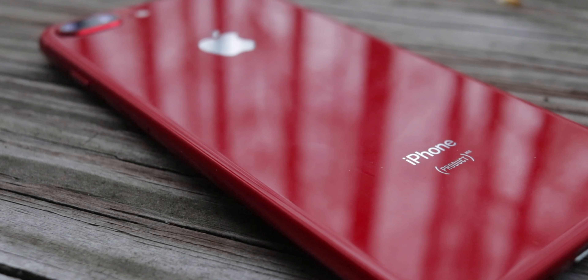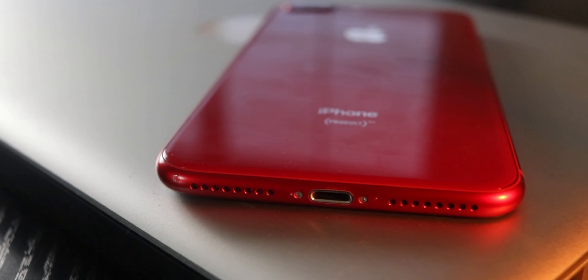It does come with 64 gigs of storage or 256, and it comes in multiple colors. The price point today — I checked Amazon, eBay, Facebook Marketplace, Craigslist — anywhere between two to four hundred dollars you're going to find a really good deal. I have the Product Red, but it also comes in black, silver, and gold. With the iPhone SE 2 releasing soon, the 8 Plus will drop even lower in price.